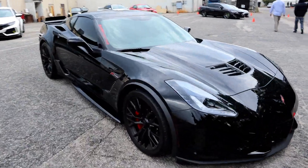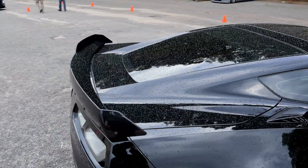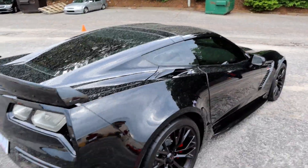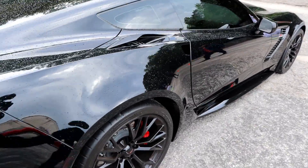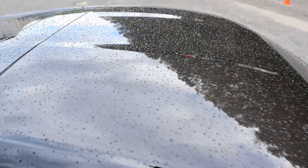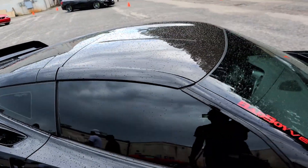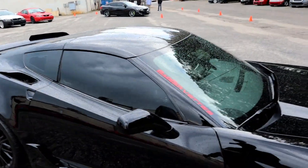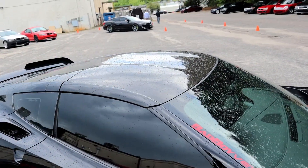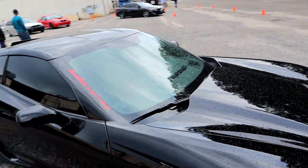Z06 baby! What's this aggressive aero right here — holy moly, that thing is crazy. Love the clear tail lights on there as well. Whoa, I just realized this thing has a carbon fiber roof right here. I was just about to pass that over, but that's a carbon fiber roof — that looks really nice.